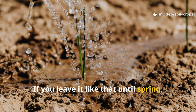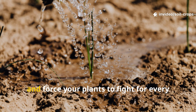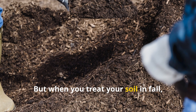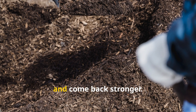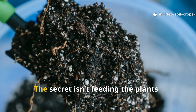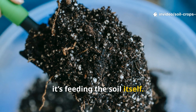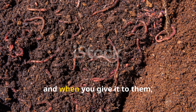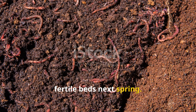If you leave it like that until spring, it will stay cold longer, absorb water poorly, and force your plants to fight for every bit of food. But when you treat your soil in fall, you give it time to rest, rebuild, and come back stronger. The secret isn't feeding the plants — it's feeding the soil itself.